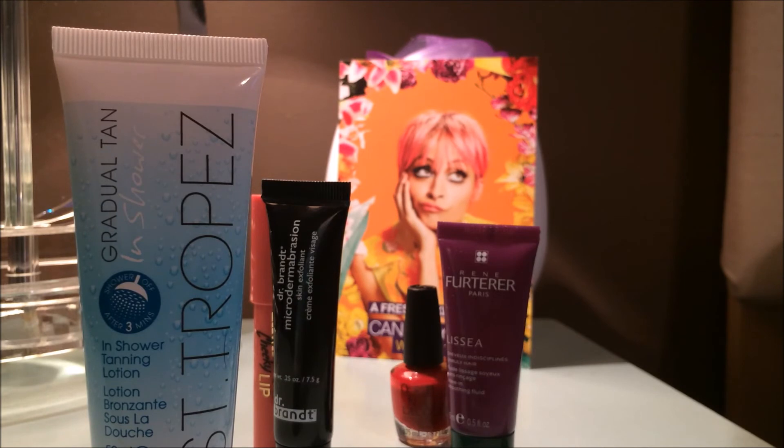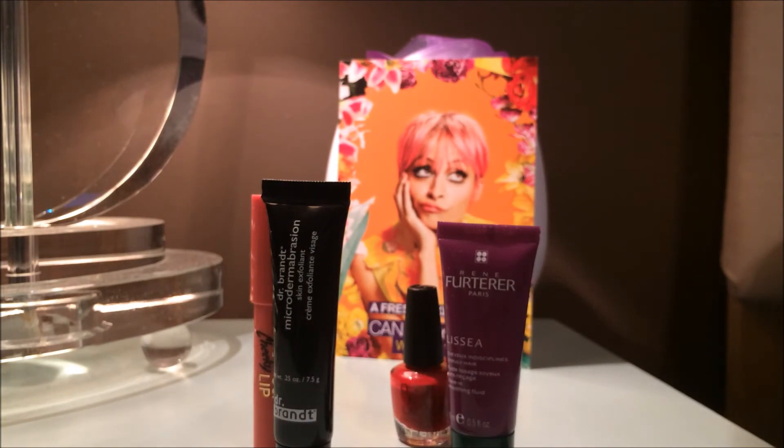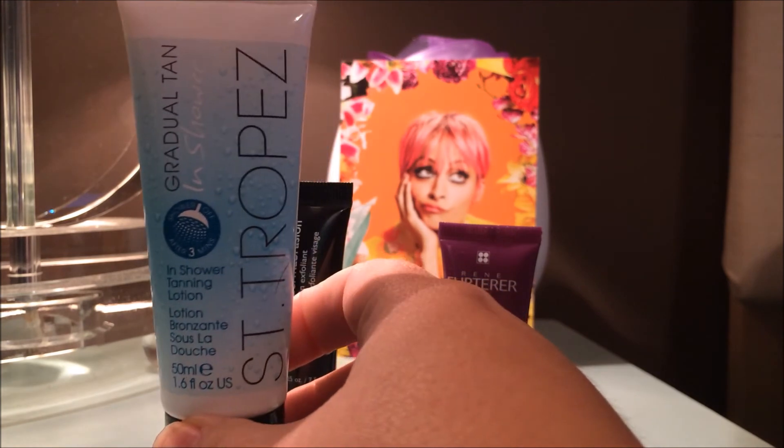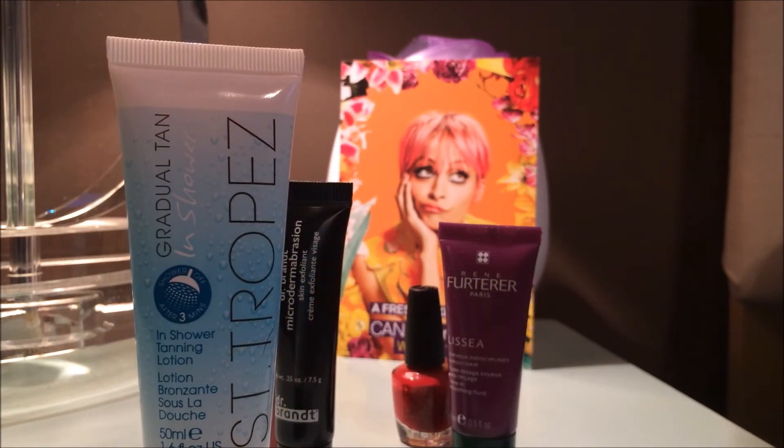After several applications it starts to develop a really nice golden glow — you might even see some color the first day. This is a really easy way to try self-tanners if you're scared; you just apply it in the shower, rinse it off, and develop a very gradual tan. It's also a great way to extend the life of your current self-tanner. I'm currently tanned and about every Sunday I'm reapplying self-tanner because it starts fading by Thursday. So I could apply this on Tuesday, Wednesday, and Thursday and probably extend my tan a whole other week.